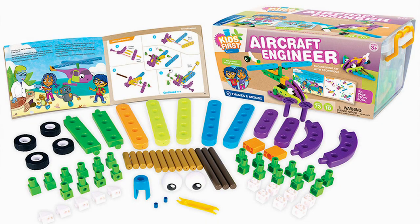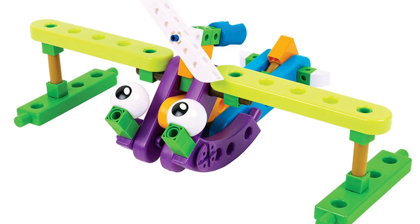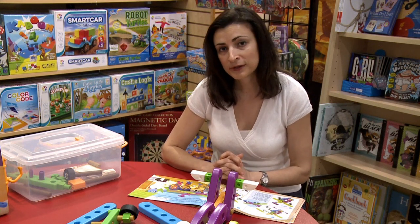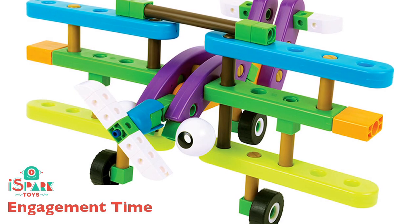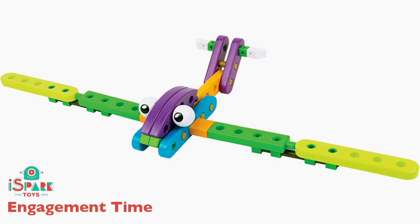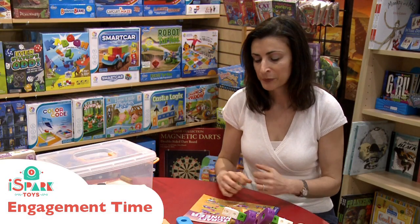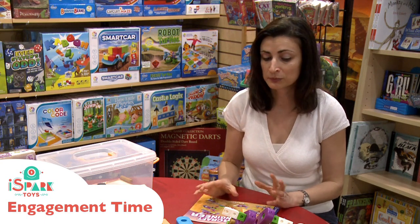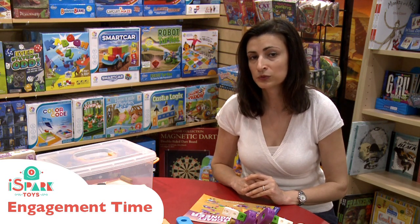Even though we love to play and build with Aircraft Engineer, we would like to see better, cleaner instructions for preschoolers to build. The pieces are so adjustable and flexible we thought it would be great for preschoolers to follow. The story is great — even though they can't read, they can understand it with their parents — but the instructions have to be simpler. Build time for the models can range from 30 to 45 minutes, which is a very long time for a preschooler to hold their attention. They may leave and come back, or just look at the pictures. It has a slightly longer engagement time than intended.